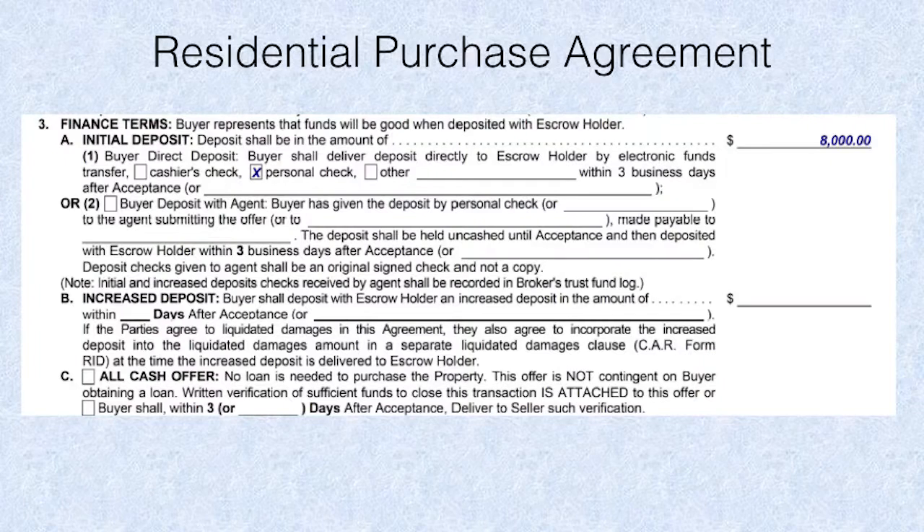Financing terms — I cannot fill this out without consulting my lender. Period. Let's talk about deposits. I'm not a fan of personal check. Stick with the default. For the most part, we have taken our trust log books and put them on a shelf where they're collecting dust. I like that. However, I have to dust them off as soon as you start taking checks from your clients.